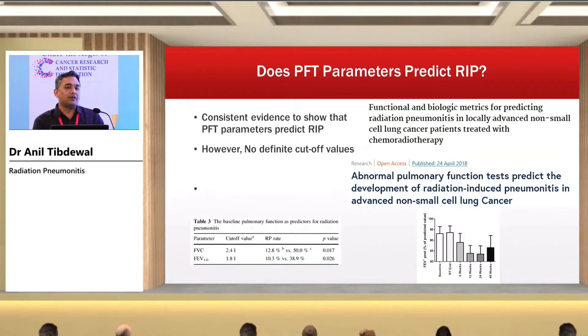Do PFT parameters predict radiation-induced pneumonitis? Various studies have consistently shown evidence that PFT parameters will predict radiation-induced pneumonitis. However, there is no definitive cut-off value — you cannot say that FEV1 less than 1 liter will definitely cause pneumonitis or FEV1 more than 2 liters will not. It depends on patient factors and treatment factors. If the treatment volume is large, even with FEV1 greater than 2 liters, the patient can develop radiation-induced pneumonitis. PFT parameters predict incidence of pneumonitis but there is no absolute cut-off value.